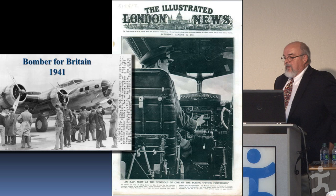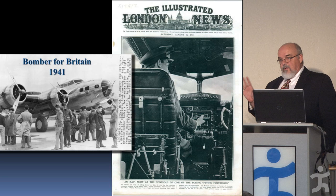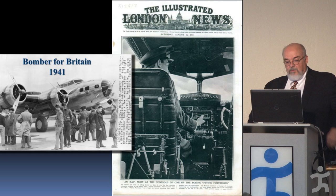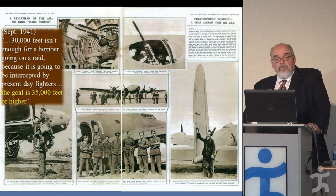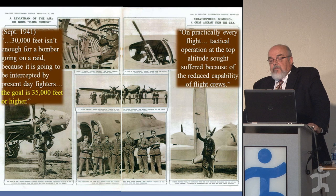We got into the war after the Royal Air Force, Royal Canadian Air Force, and Australian Air Force, so we benefited from watching what was going on with the UK air forces. Early on, we sent one of the early designs of the B-17 Flying Fortress to England. They were excited to get it, but were having problems pushing them higher than built to operate — one report noted that 30,000 feet wasn't enough, the goal was 35,000 feet or higher, but at those altitudes tactical operations suffered because of reduced capability of the flight crews.